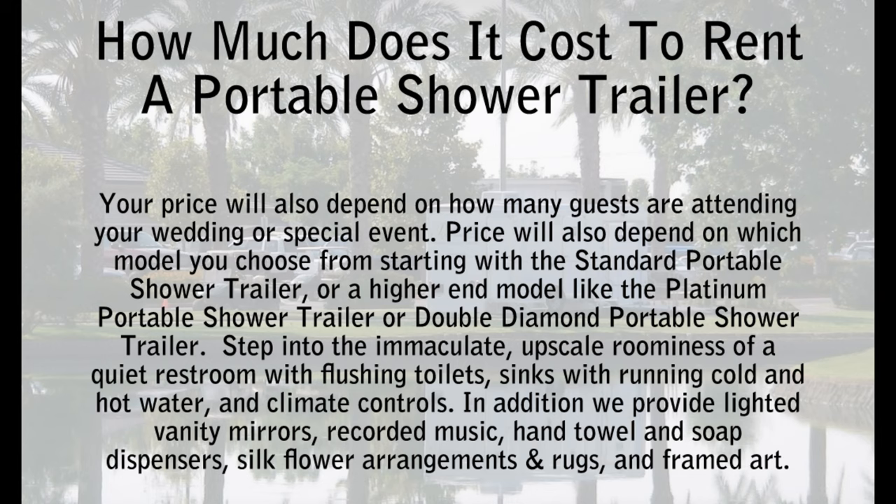Price will also depend on which model you choose, starting with the standard portable shower trailer, or a higher-end model like the platinum portable shower trailer or double diamond portable shower trailer.